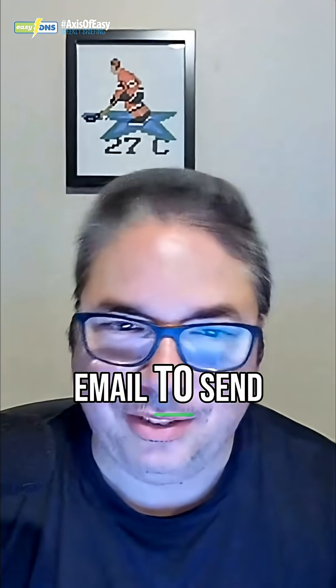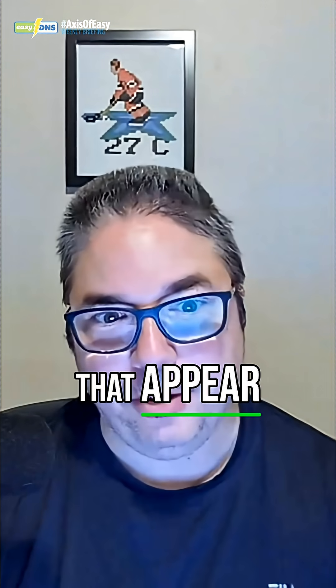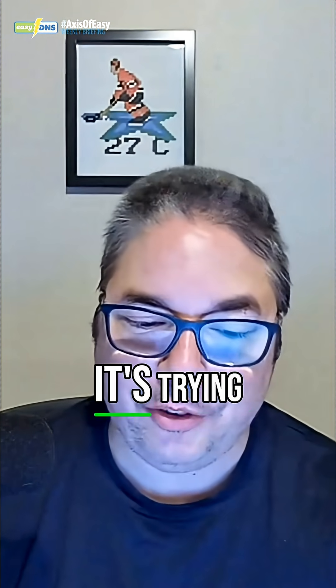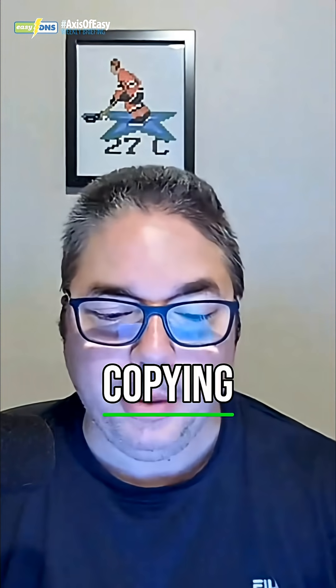Instead of using email to try to scam people, they're tricking people into clicking on cloned websites that appear to be legitimate. This is being done with ClickFix — it's trying to get users to click on these clone websites that look like the real thing, but they're not. They're copying popular services.